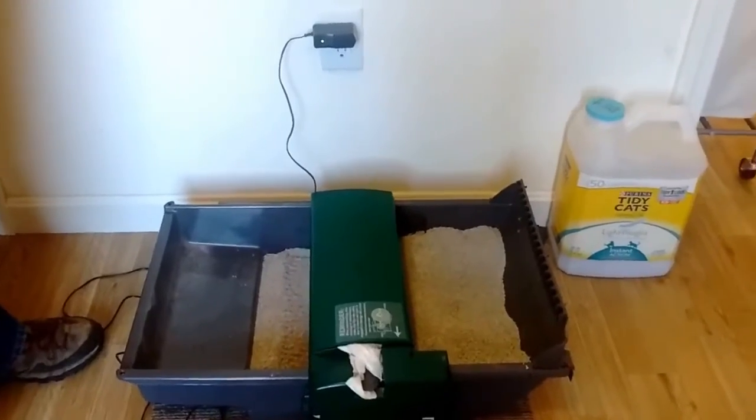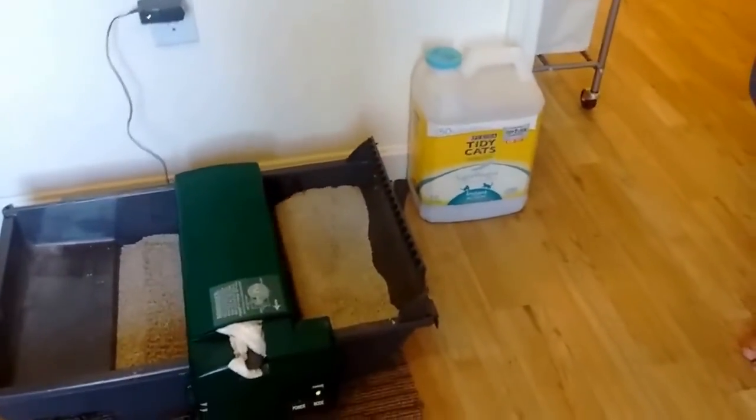Recommend to use Tidy Cat Lightweight Instant Action Clumping Litter for best results.